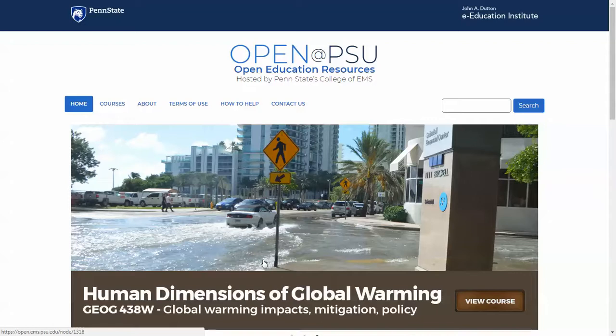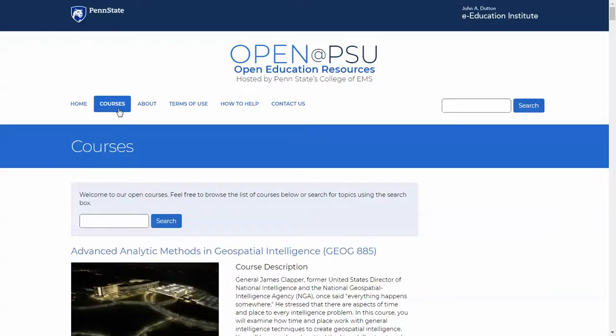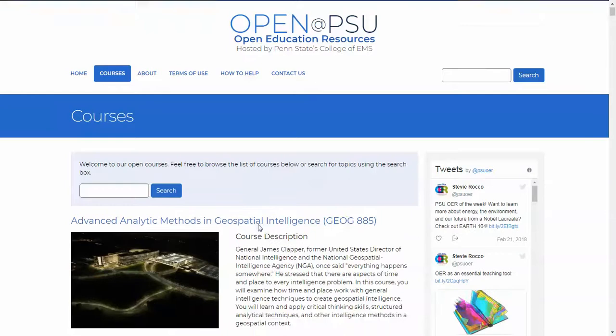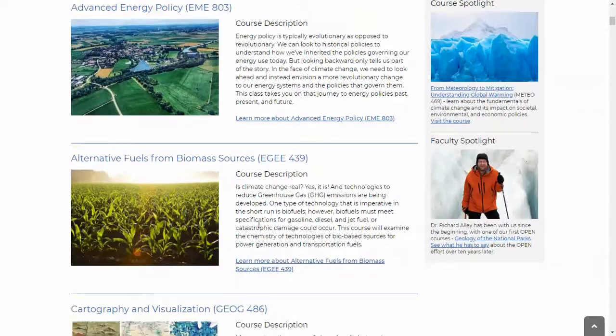Now let's move on to the meat of this site, which is our courses. The first thing we were concerned about is making the material findable and searchable. People can find our content in one of two ways. They can start here with the courses tab and scroll through and browse through all of the various 79 courses.